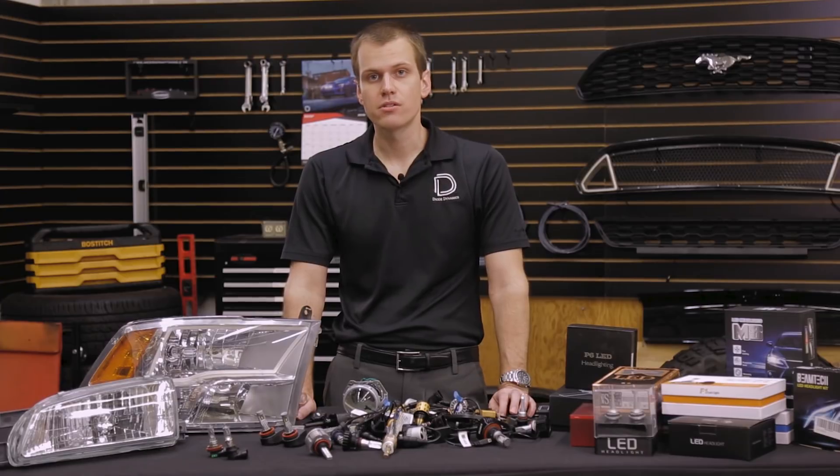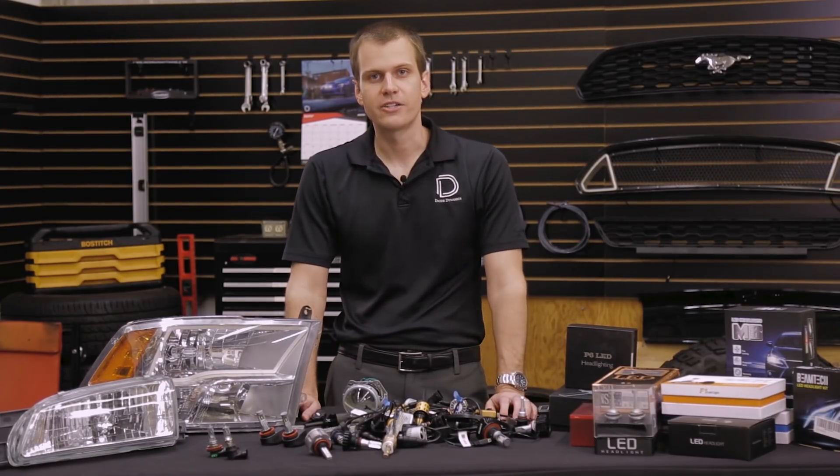If you have any questions, please feel free to contact us. You can find more information online at DiodeDynamics.com.